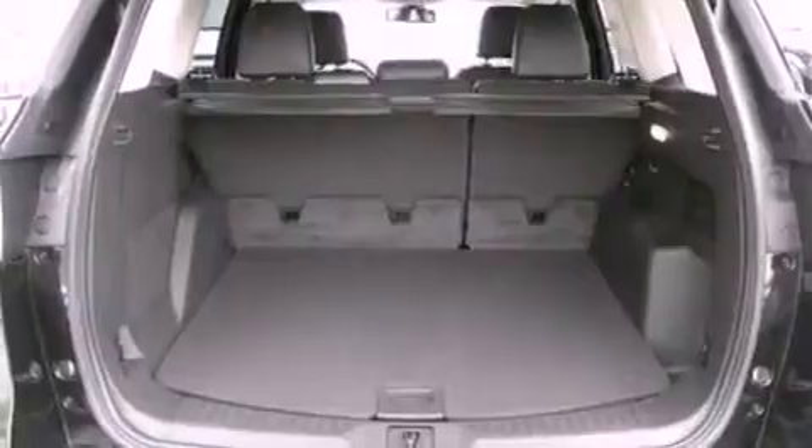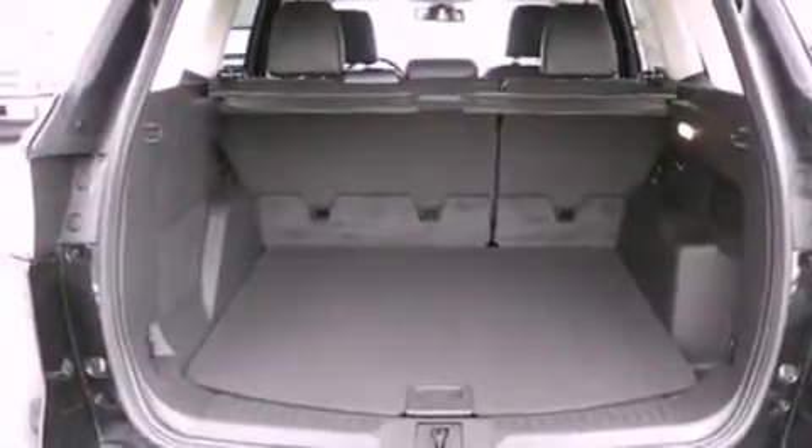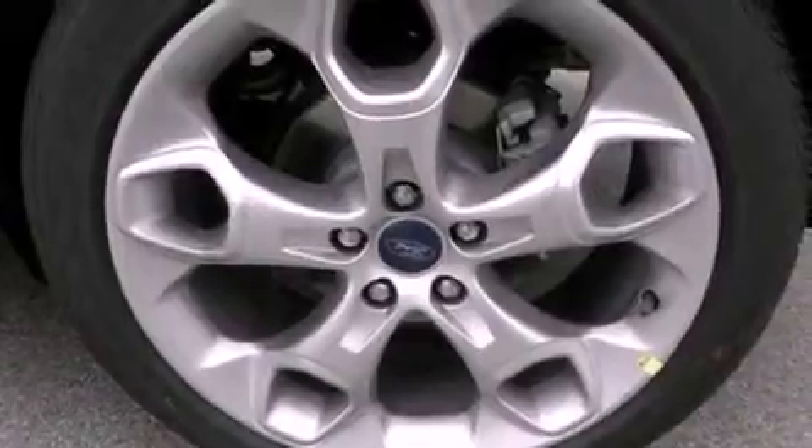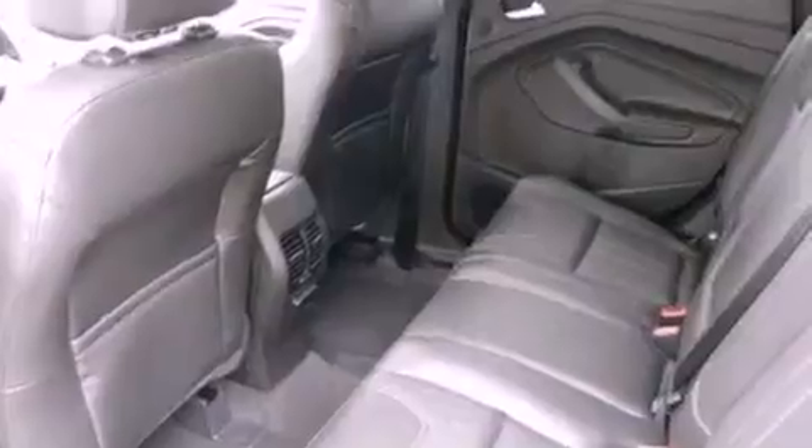The following features are also included: memory settings for the driver's seat positions so you can recall your favorite position with the push of one button, air conditioning with automatic climate control, cruise control, and leather and alloy steering wheel trim.